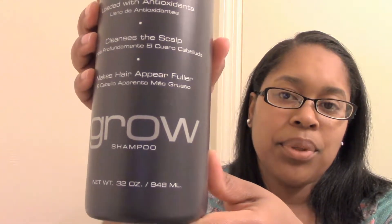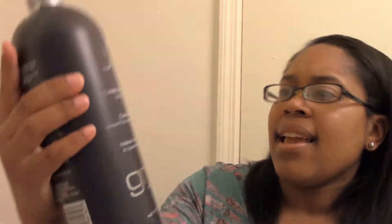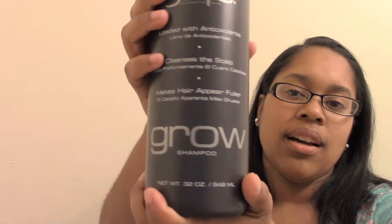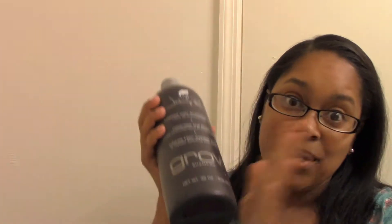First off, we have this Johnny B Grow Shampoo. I purchased it from Ross. It is a shampoo for men — it's supposed to make your hair appear fuller as well as cleanse the scalp. It is 32 ounces. I saw this on eBay and it was selling for at minimum around $30, and I only paid $3.99 for it. So I thought this would be a really good flip and I'm super excited to see if it brings in any sales.